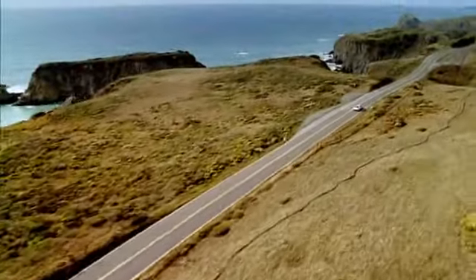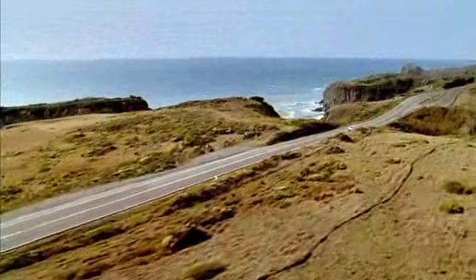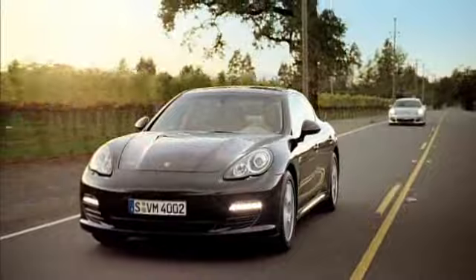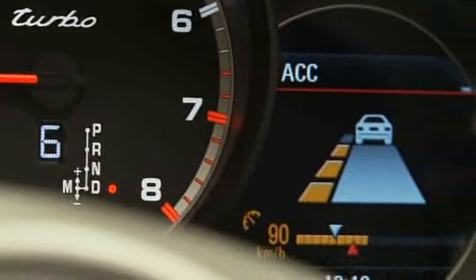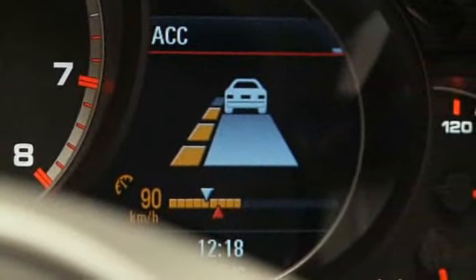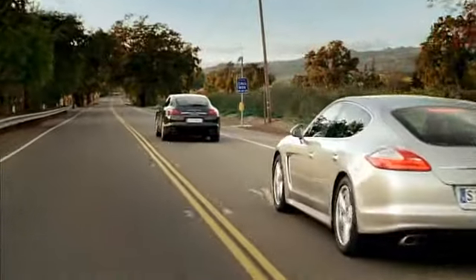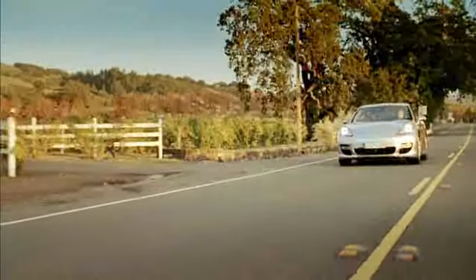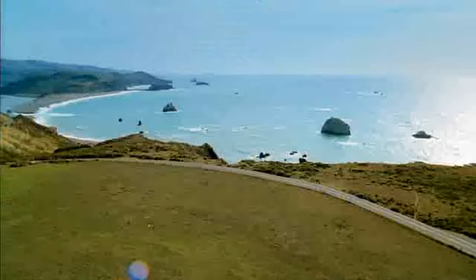The optional adaptive cruise control system regulates vehicle speed between 30 and 210 kilometers per hour — 19 and 130 miles per hour — in line with the speed of the vehicle in front, by accelerating, easing off the accelerator, or gently braking, even coming to a halt if necessary. This eases the strain on the driver, especially on long journeys.